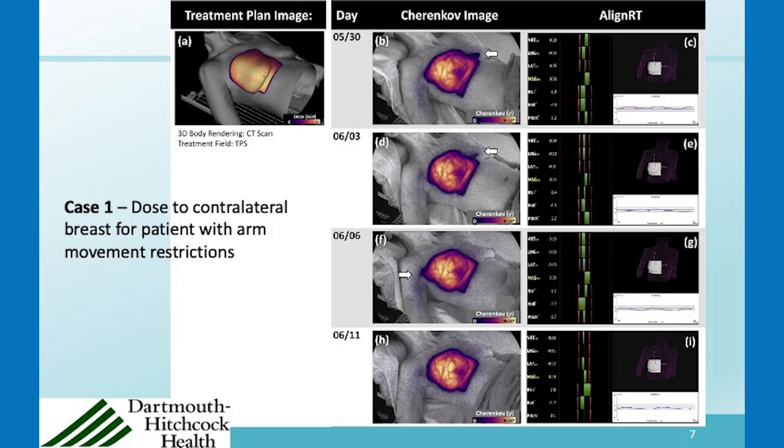Here's one case — a patient who was challenging to position because she had mobility issues with her arm and could not lift it up. Even though she was aligned according to AlignRT every day, we could actually see distortions of the dose — the surface dose or surface Cherenkov image — day to day. Here you see it a little high on the contralateral breast, and the same thing on another day.